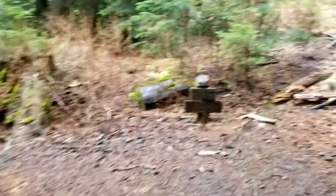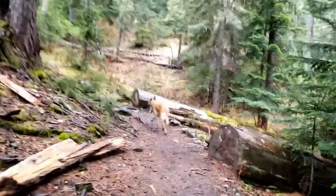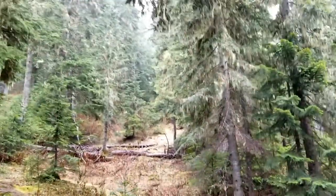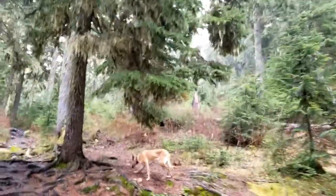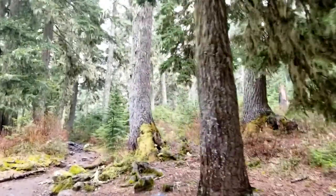Old Colson cabin site at 4,800 feet. Doesn't look like we're getting our 5,000-foot snow levels around here, but I'm gonna trudge up there and see what we got.